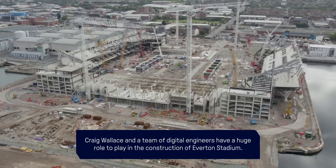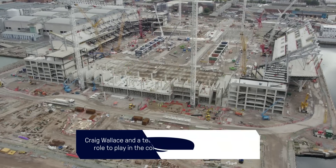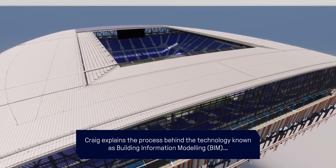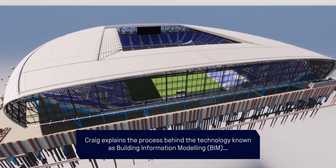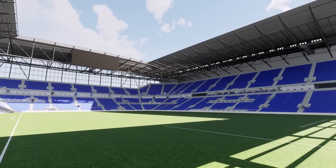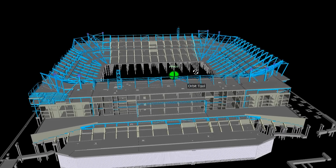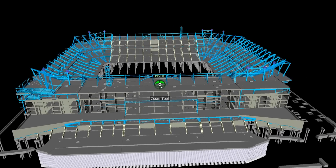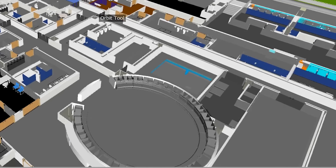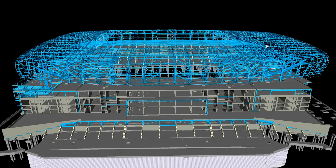It's a team effort in that the entire supply chain contributes to this model. All of the different disciplines — such as mechanical, electrical, structural, and architectural — they all create their own 3D models and then submit them to us. We combine them into this master federated model, which is what you're seeing on screen.